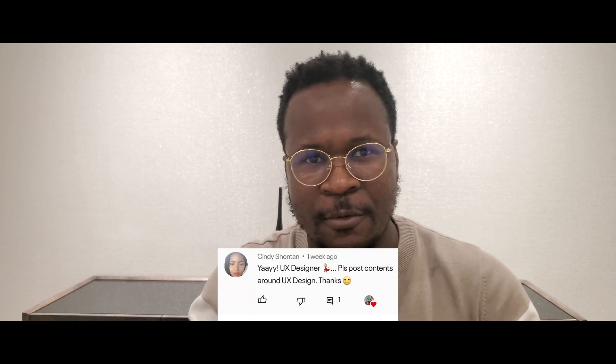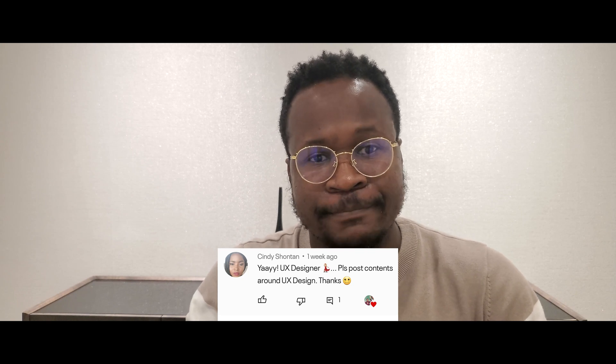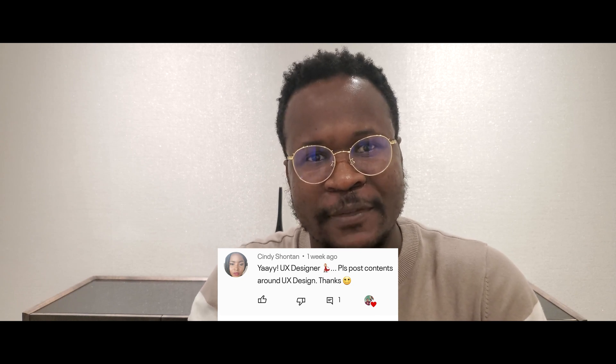This is an earlier feedback to produce more UX content, so this one goes out to Cindy Shonton — I'll put you in the comments down below. Welcome to today's video. If you haven't subscribed, please subscribe, like, share, and drop a comment so we can keep the conversation going. Yes, I would like to keep the conversation going in the comment section. So let's get right into it.